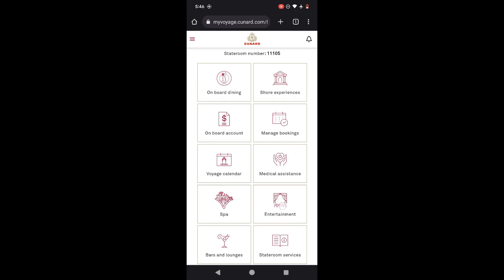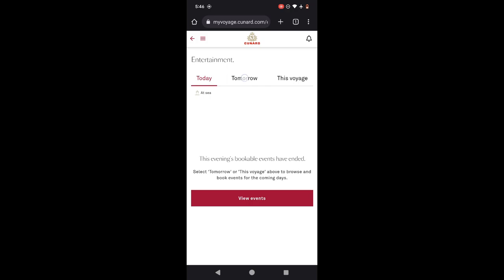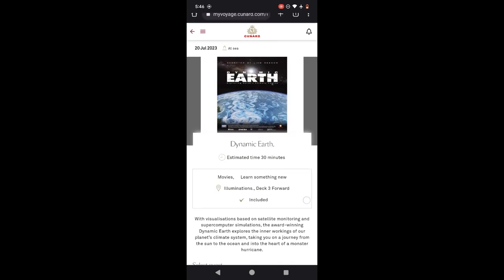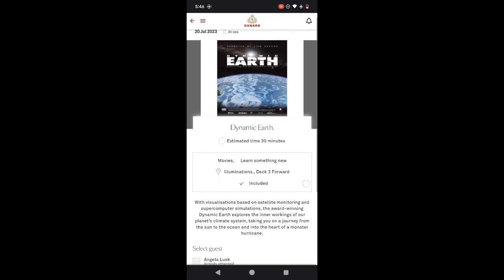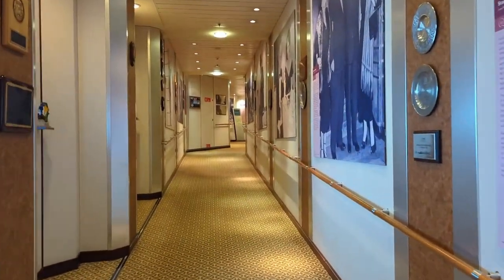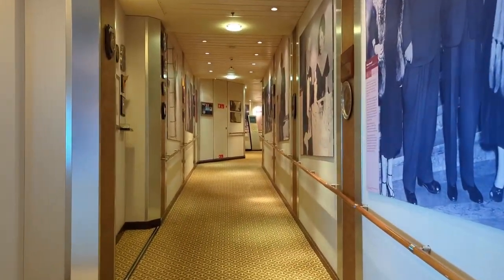Illuminations also houses the Planetarium, which had two different shows. To reserve them, go to myvoyage.cunard.com once you're on board and connected to the ship's Wi-Fi, click entertainment, and you'll be able to see the schedule and reserve a time for you and whoever is in your cabin. I thought Dynamic Earth was a little better than Infinity Express, but they're both just okay, if I'm being honest.